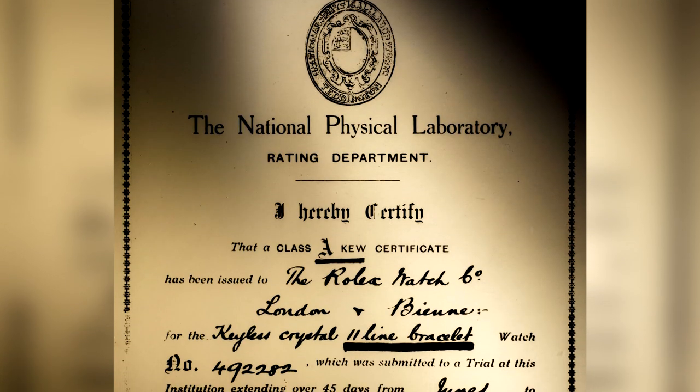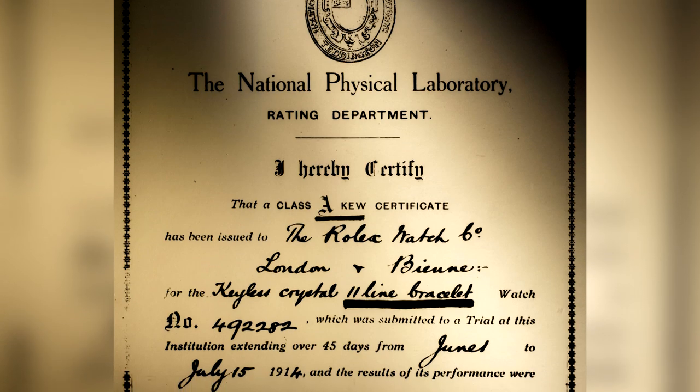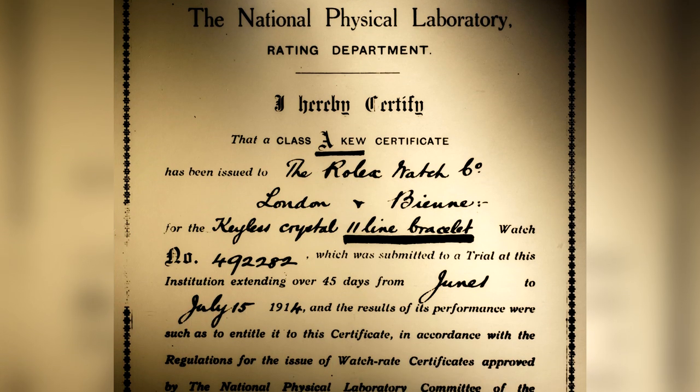The goal being: if an instrument passed tests, it was awarded a Kew certificate, a hallmark of excellence.